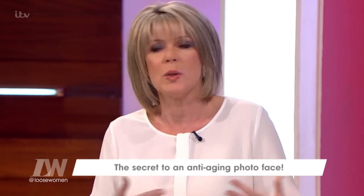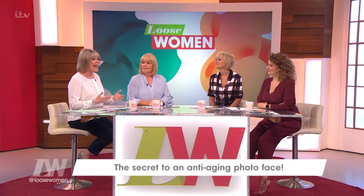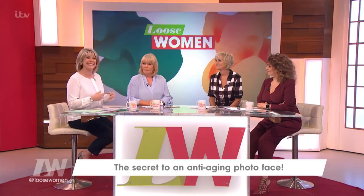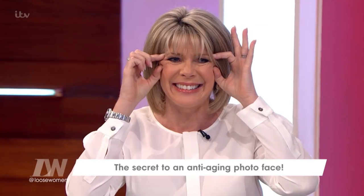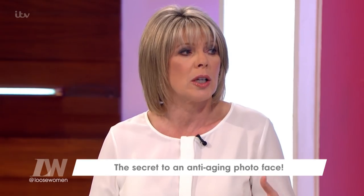Well, scientists have now come up with a solution which might give us the secret to having an anti-ageing photo face. You know how you pose for pictures with your body? They say you can do certain poses with your face, and the one thing you shouldn't do is smile, because that actually adds years — you get all the crow's feet and everything, it lifts everything up. And actually the way to look younger is to look shocked.